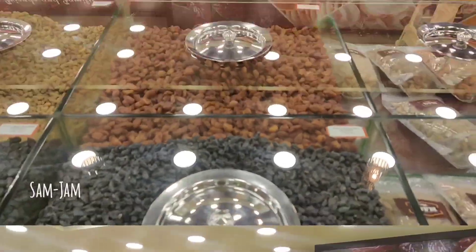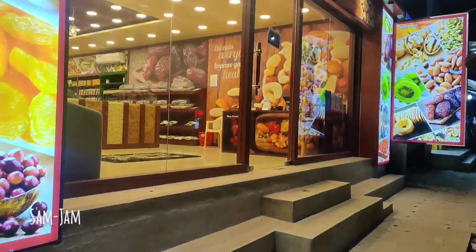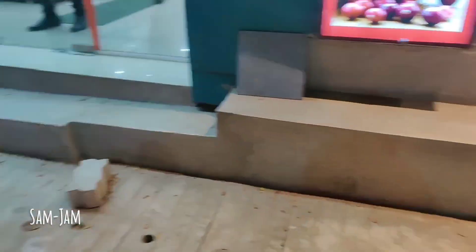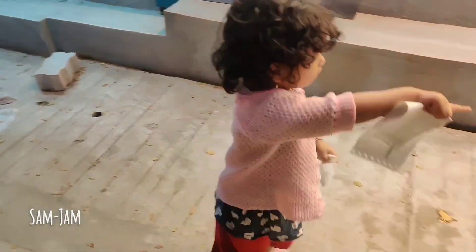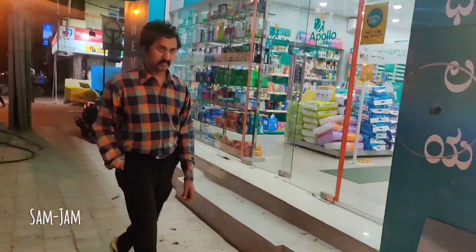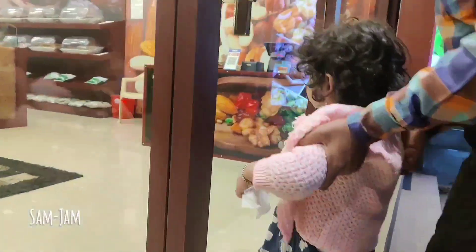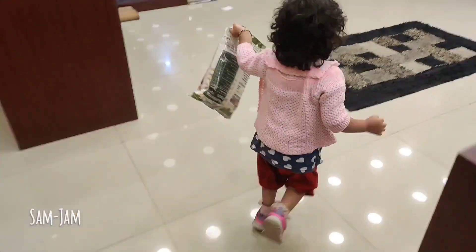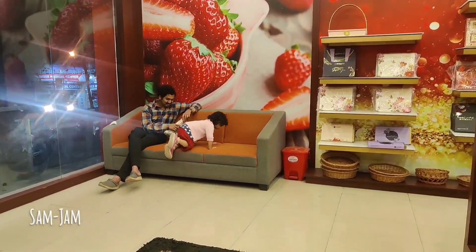Friends, I am learning about the Dry Fruits House. We are visiting the Dry Fruits House and also the branches. There are 57 branches in Bangalore, and they have branches in different metropolitan cities.